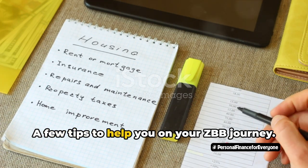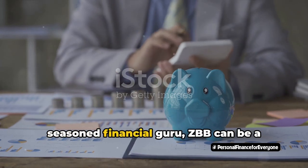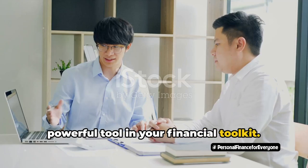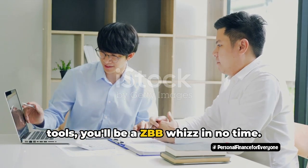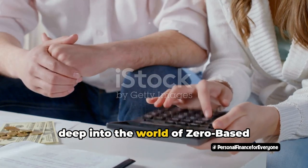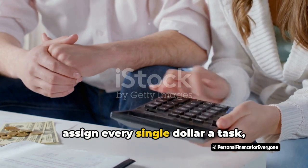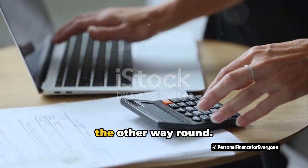So there you have it — a few tips to help you on your ZBB journey. Whether you're a budgeting beginner or a seasoned financial guru, ZBB can be a powerful tool in your financial toolkit. With a bit of discipline and the right tools, you'll be a ZBB whiz in no time. Let's wrap things up. We've dived deep into the world of zero-based budgeting, a method that empowers you to assign every single dollar a task, ensuring you control your finances, not the other way around.